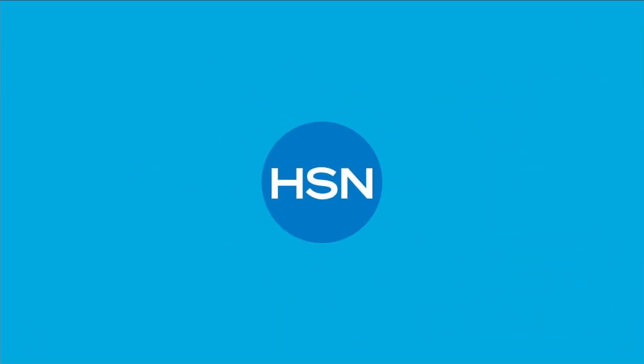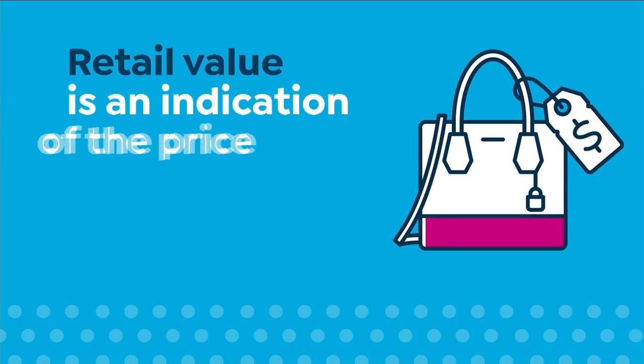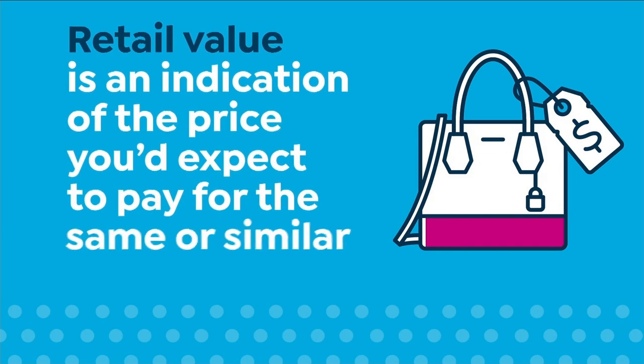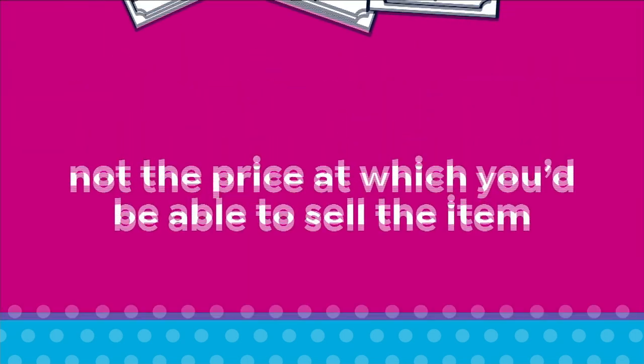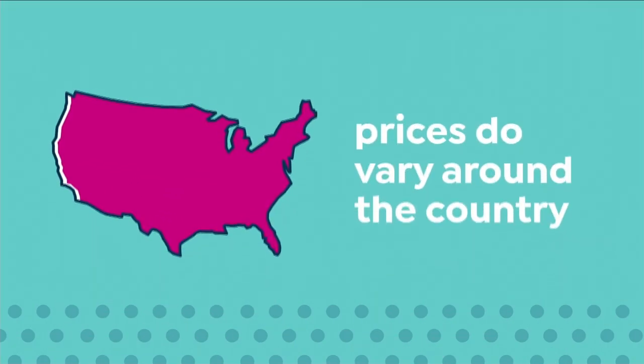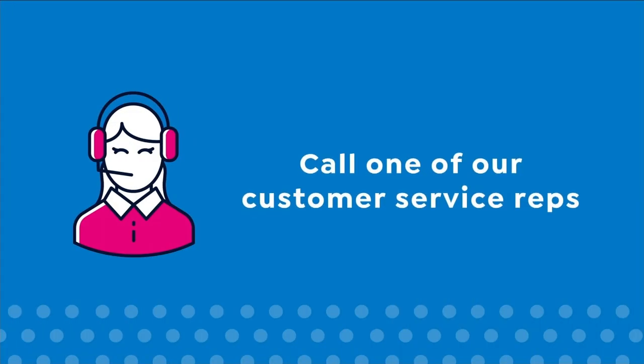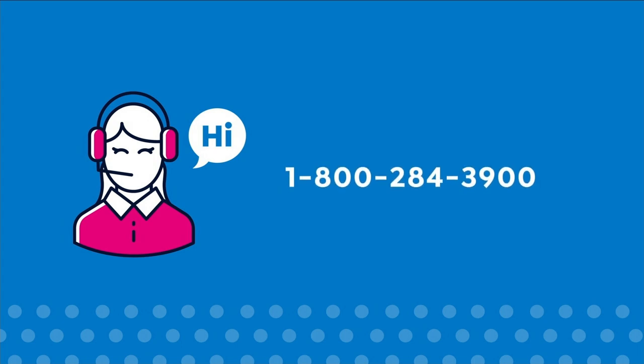Here at HSN, we base our retail values on nationwide information. Retail value is an indication of the price you would expect to pay for the same or similar item elsewhere, not the price at which you would be able to sell the item. Prices do vary around the country, so hours might be different from prices in your area. For more information, call customer service at 1-800-284-3900.